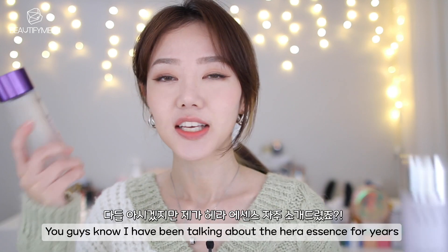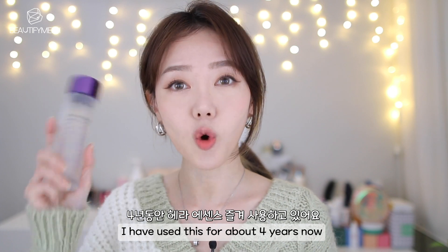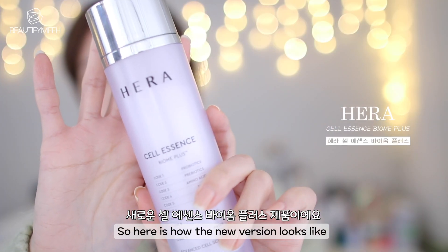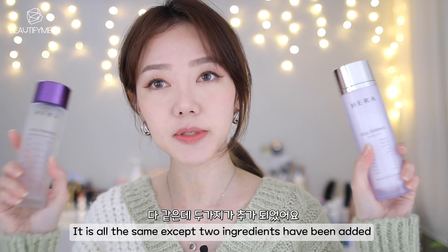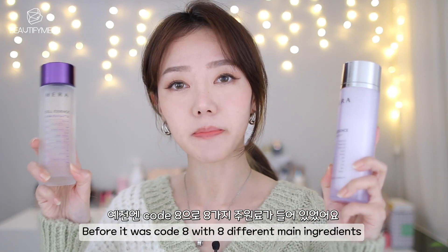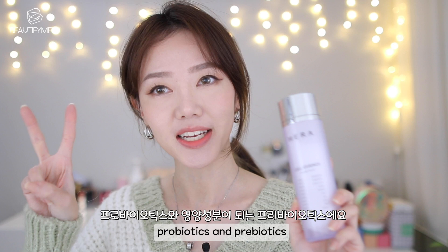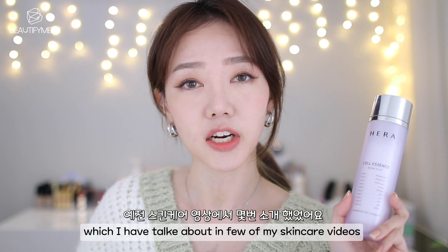So here's my first product. I've been talking about the hair essence for years — I've used this for about 4 years now, but recently they came out with a newer version. So here is how the new version looks. The ingredients are pretty much the same except 2 have been added. Before it was Code 8 with 8 different main ingredients, but now it's Code 10. The 2 that have been added are Probiotics and Prebiotics. Their main theme for this new essence is Skin Biome, which I've talked about in a few of my skincare videos.